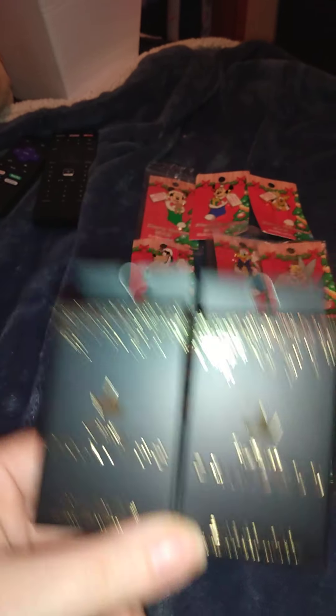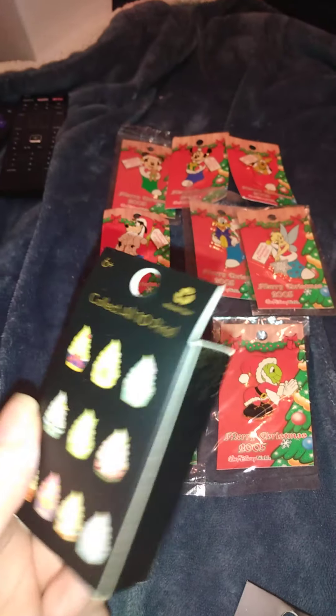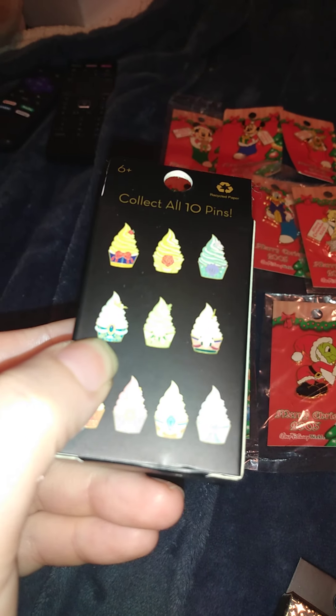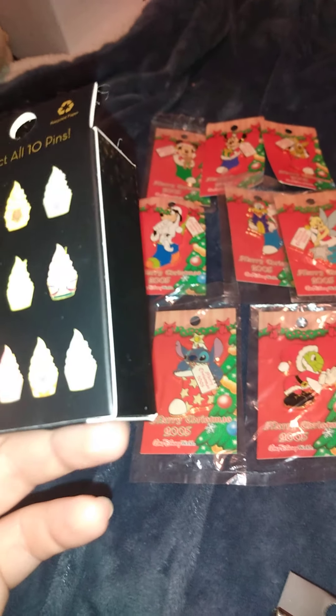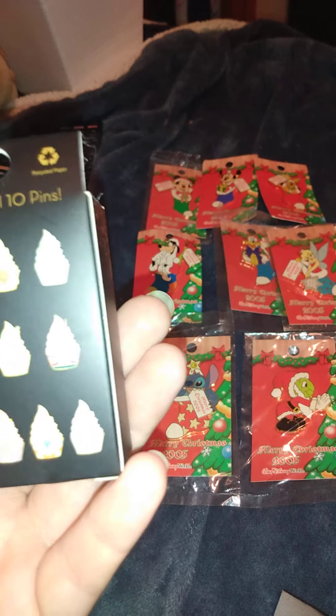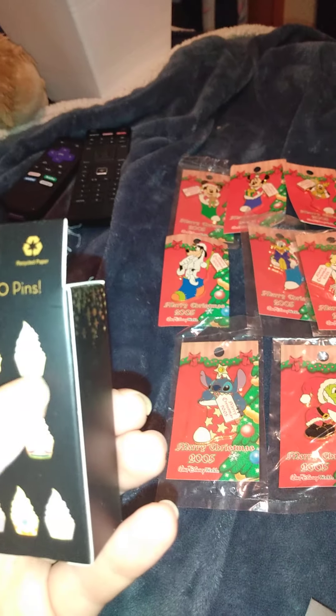These are the princess Loungefly ones from Box Lunch. The one I was specifically looking for is the Jasmine one, and if I had to pick a second one since I have two boxes, I would do the Belle one or the Ariel one.